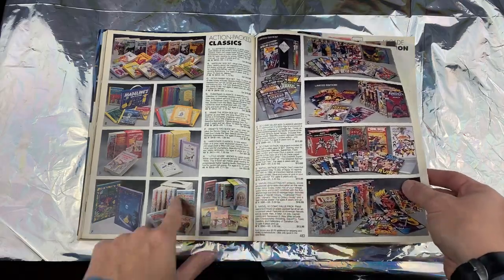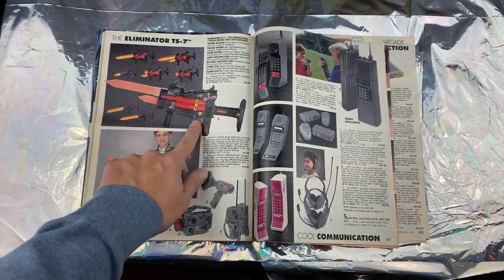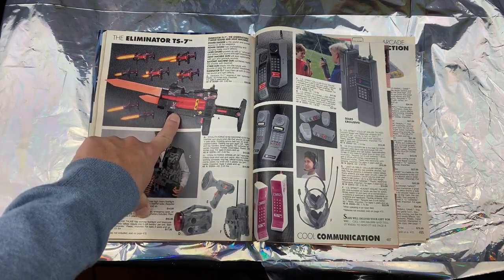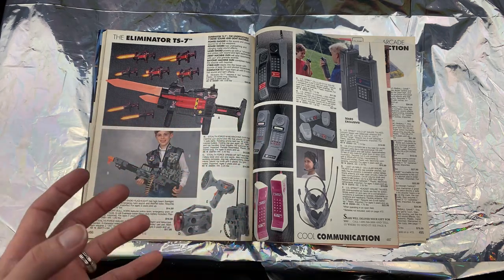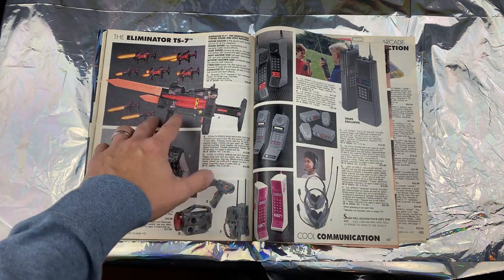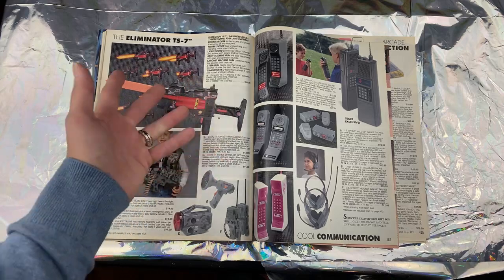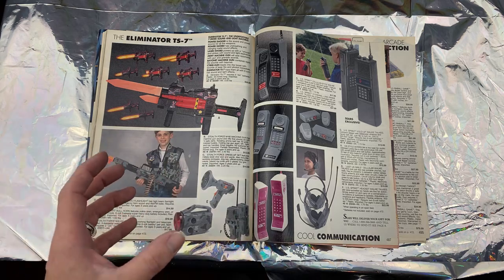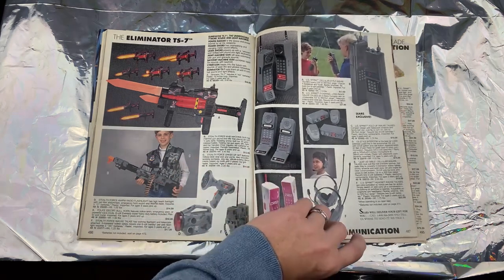Comic books — pretty cool. Oh my god, there we go — the Eliminator TS7! I did a video on this actually. This gun had no ties to movies or a TV show — it just existed as a toy, seven different weapons in one. The commercial was cheesy as hell, but I remember getting this as a kid and it just totally rocked so hard.